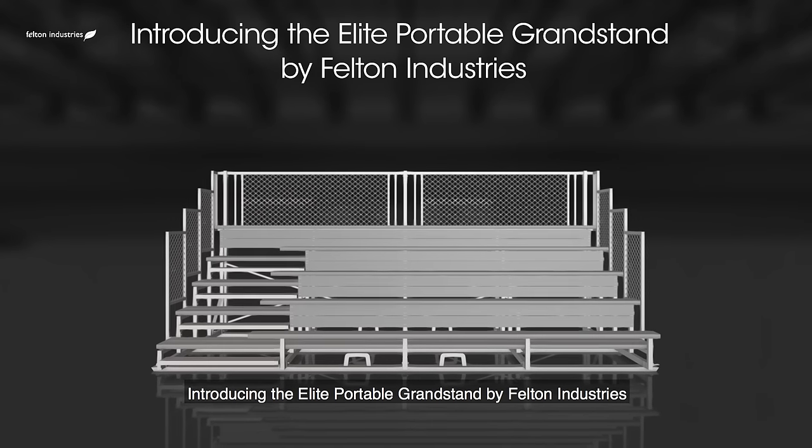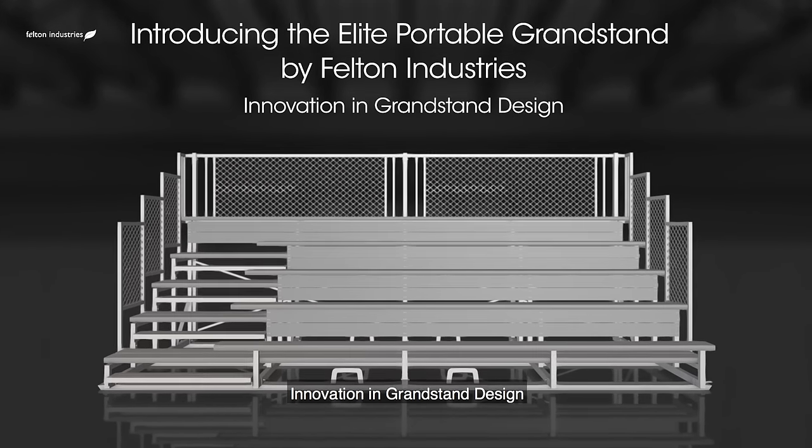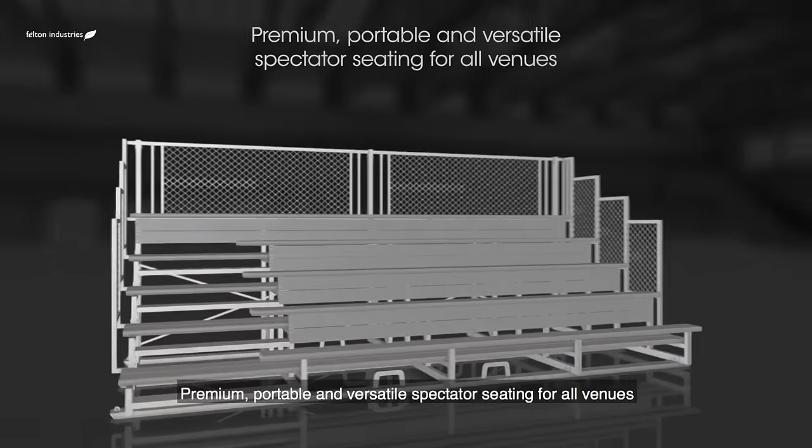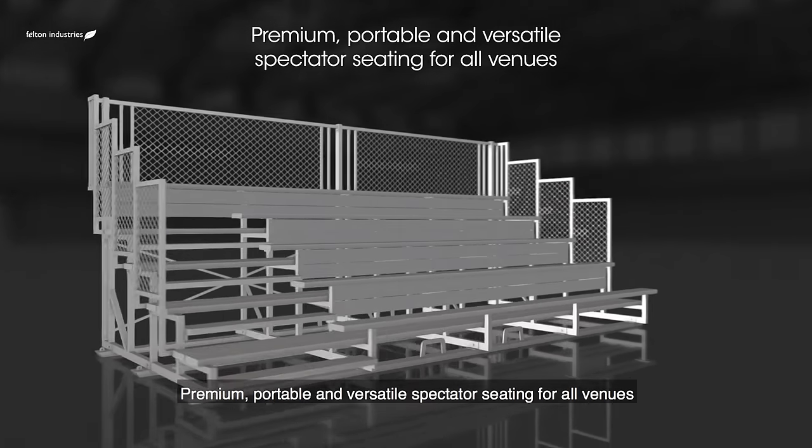Introducing the Elite Portable Grandstand by Felton Industries. Innovation in grandstand design. Premium, portable and versatile spectator seating for all venues.